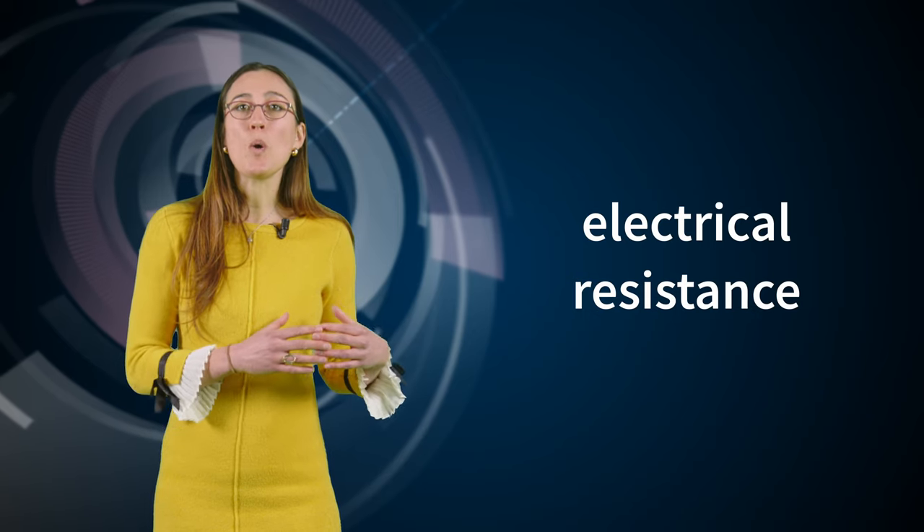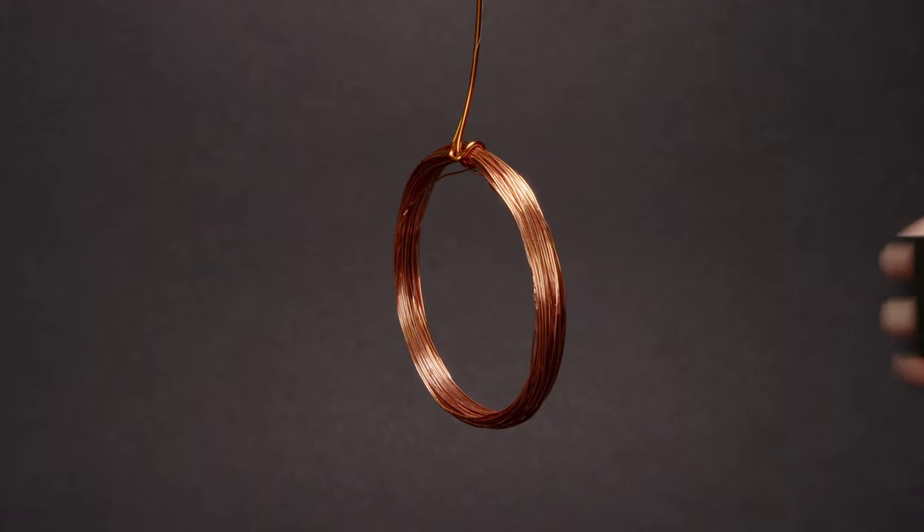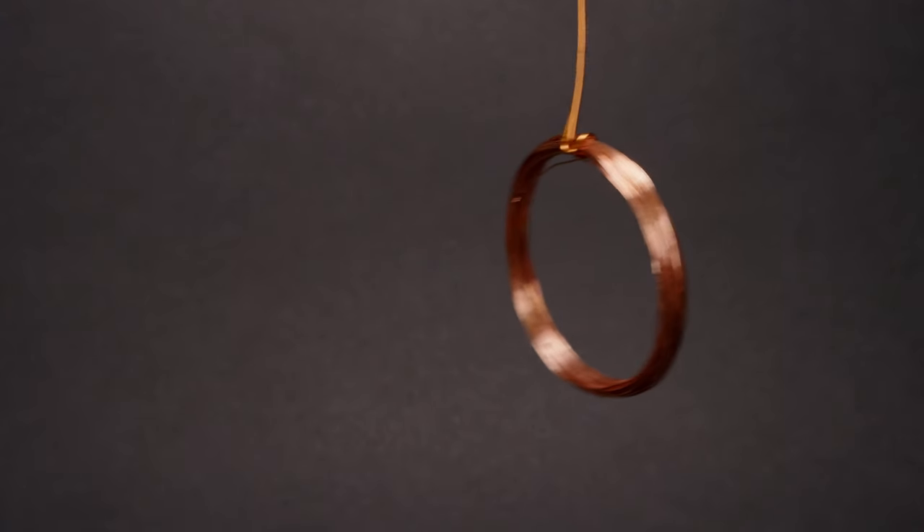It looks as if the coil really doesn't want to have anything to do with such a pushy magnet, but then changes its mind and doesn't want to let go when the magnet leaves. In the first situation, the induced magnetic field and the external magnetic field point in opposite directions, while in the second situation, they point in the same direction. This short-lived magnetic force only exists for as long as an electric current exists in the coil, and it eventually fades away because of the conductor's electrical resistance — so eventually the induced currents are short-lived and the coil falls back.